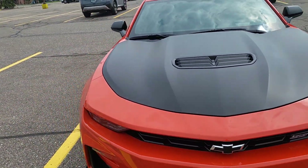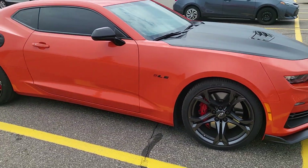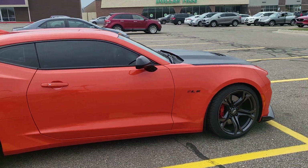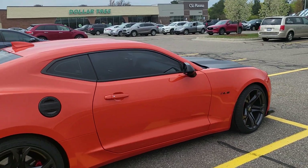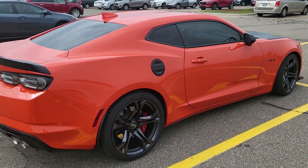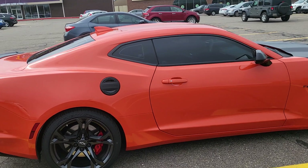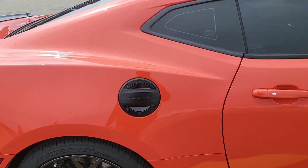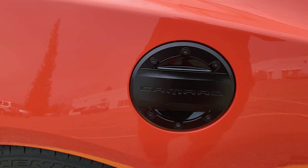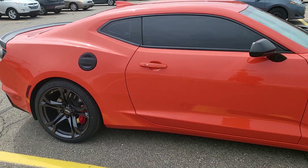I saw him and let him know I was coming out here to record his car. I just don't be out here putting people's cars on my channel without asking, and he was cool with it — told me go for it, put it on there. I don't know if this came like this with the black gas cap, but that's a nice accent to go with the car.